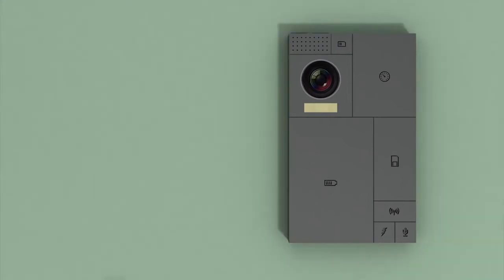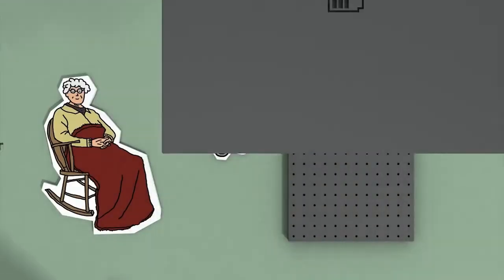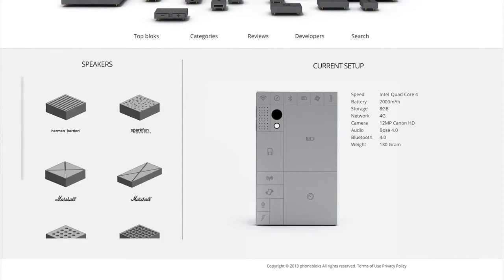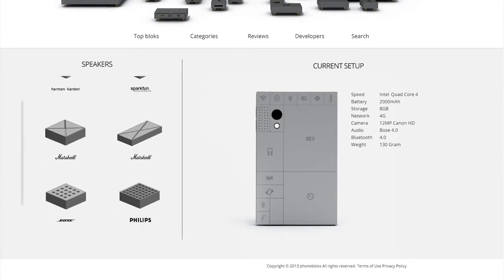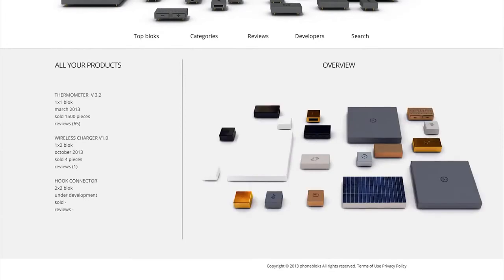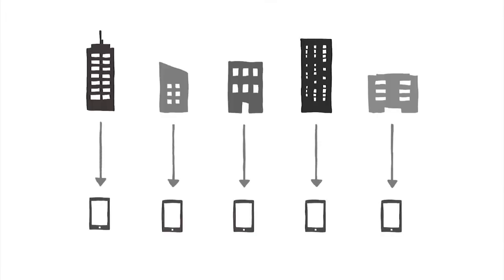Now, let's say your grandmother is hard of hearing — why not give her a bigger speaker? It's that easy. All you have to do is customize. Now this is the block store, which is how they are planning to sell this phone. You have all these components and they have a kind of stock layout, so you take your components together and you build your phone.